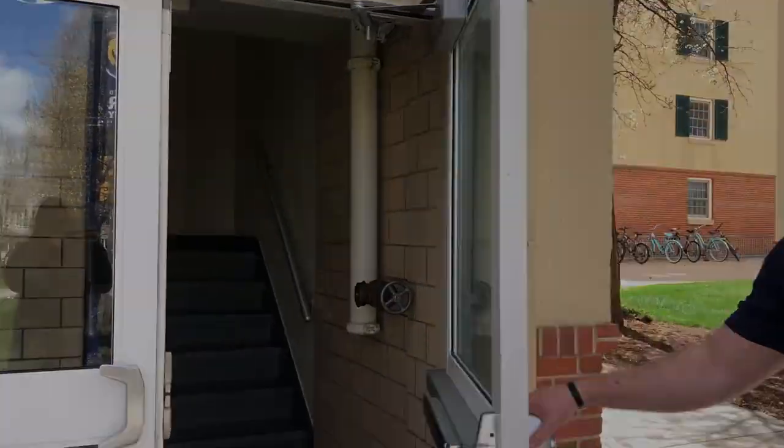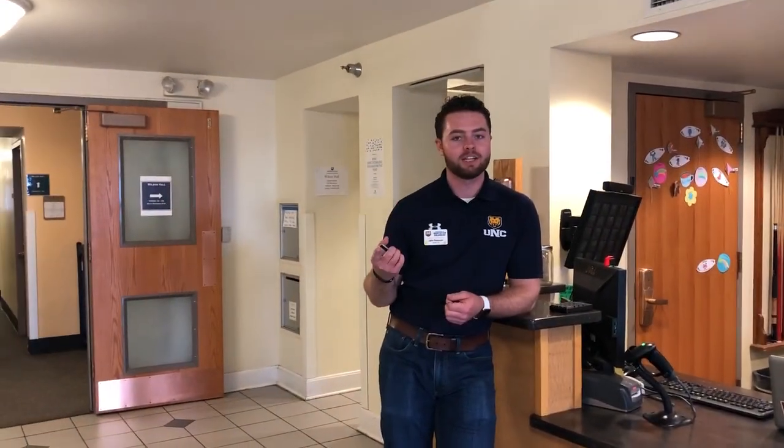Welcome to Wilson Hall. This is a Tier 1 residence hall on Central Campus. This is the front desk. Wilson Hall has community style bathrooms and you only have one roommate in your room.